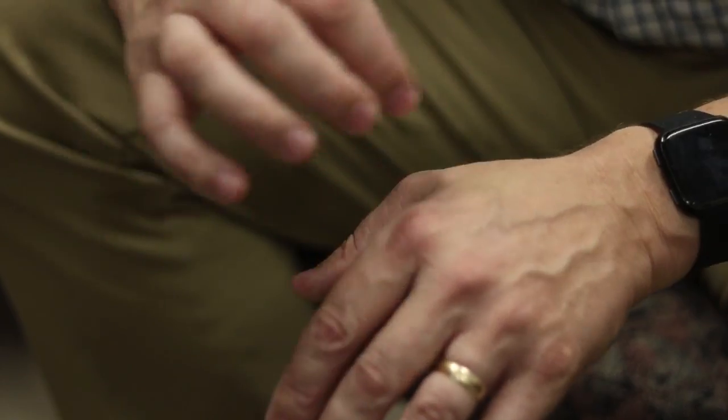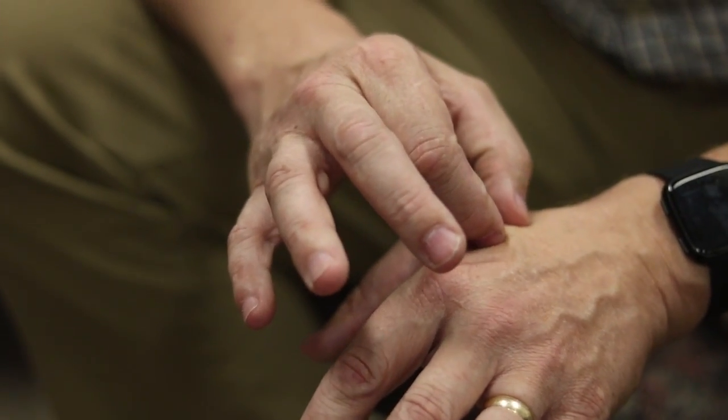How many implants do you have? I have three. Actually this is only one implant but it has two separate processors.